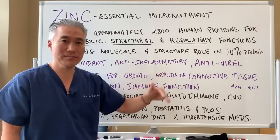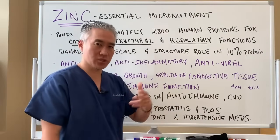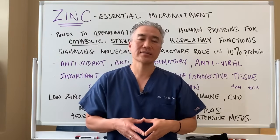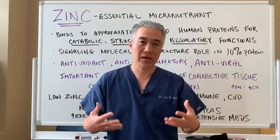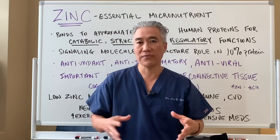Zinc is also great for acne. It's important for brain function and immune function. It enhances lymphocytes, neutrophils, and macrophages, so it really does help the immune system fight off viral infections.